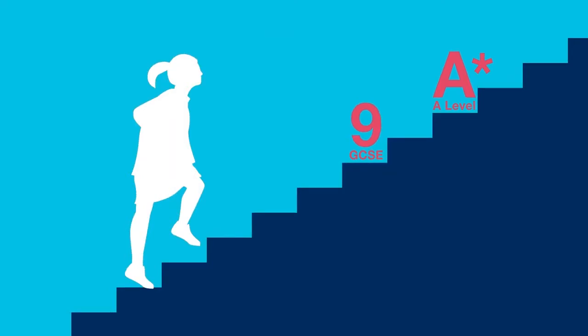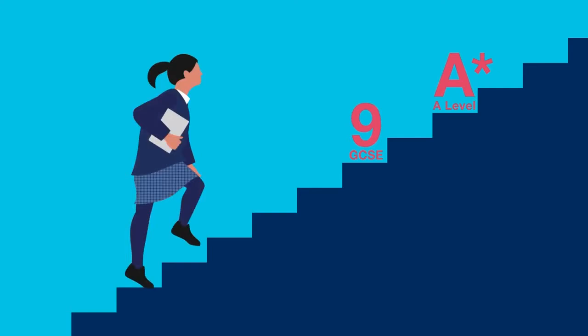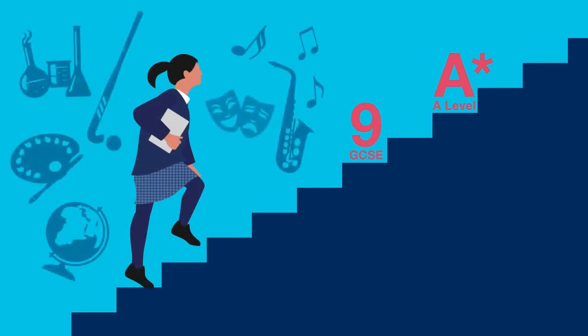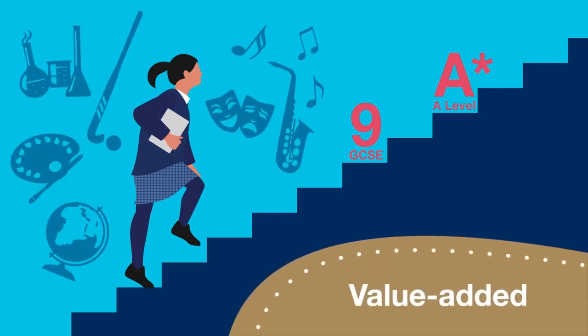A 9 or an A-star grade represents the very end point of a student's story. What these grades don't reveal is the progress made to get there. That's where Value Added comes in.